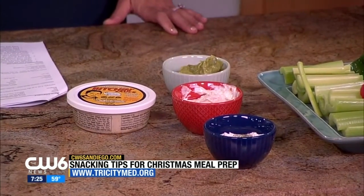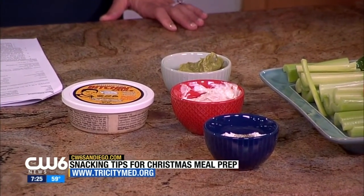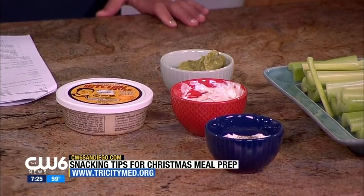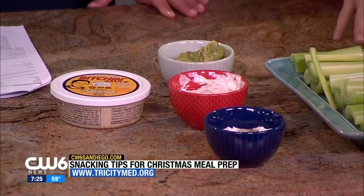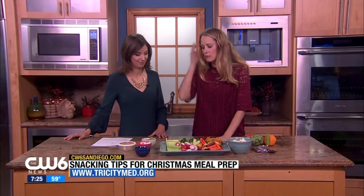Dips are a great thing, but they can also be very high in calories. We want to stay away from the sour cream dips, the cream cheese, stay away from the crackers and the breads. Having a tray of vegetables out is a great thing to nosh on. You can put your vegetables in guacamole — in San Diego we have great guacamole pre-made everywhere.